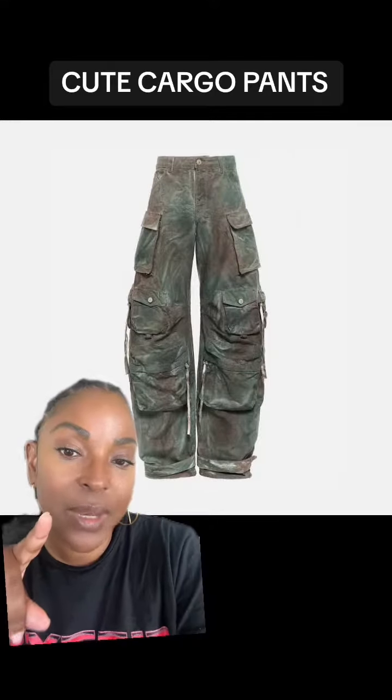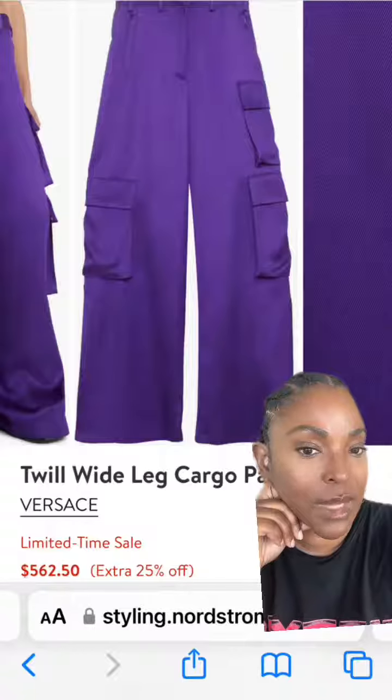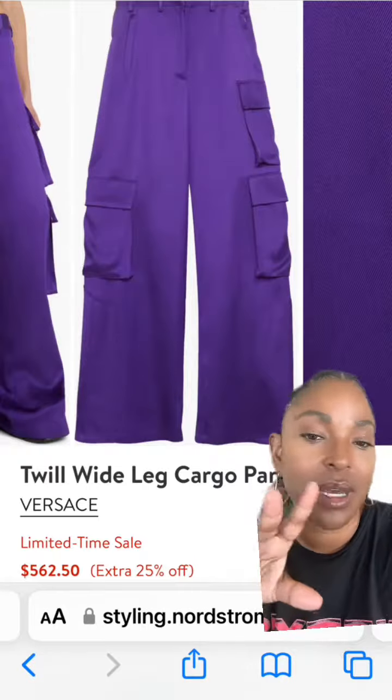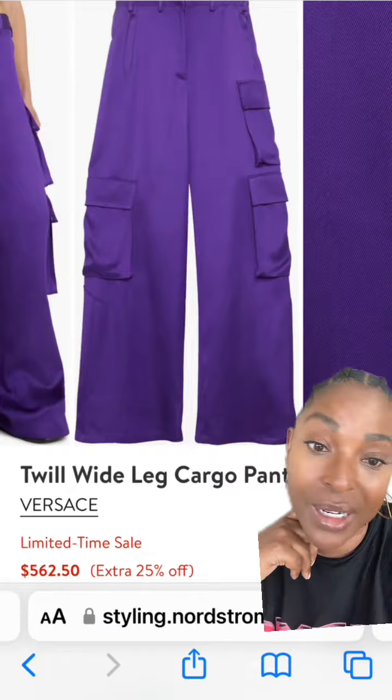If you love these Attico cargo pants but don't want to spend $1,200, I got you. I created a style board on my Nordstrom storefront full of cargo pants that aren't $1,200. Some are in the $300 range, some are $600, and some are even cheaper, like $100 plus.